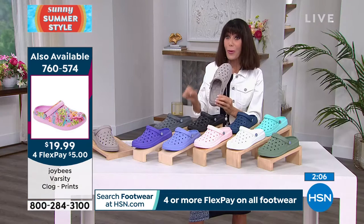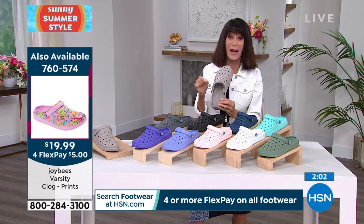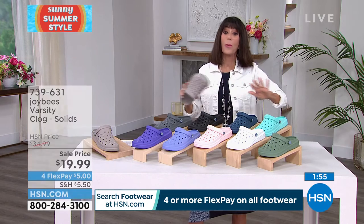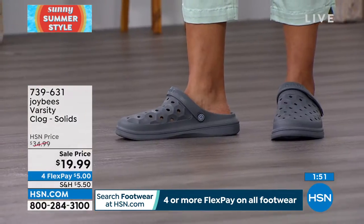The prints are the same price, and that is item number 760-574. We'll give you all the names of all the different prints. When you can pick this up for $5 on any credit card — just pick up whatever you can.